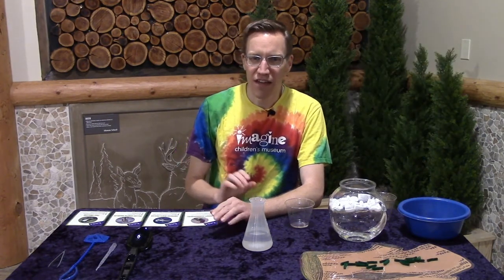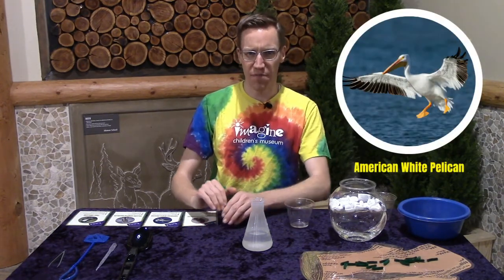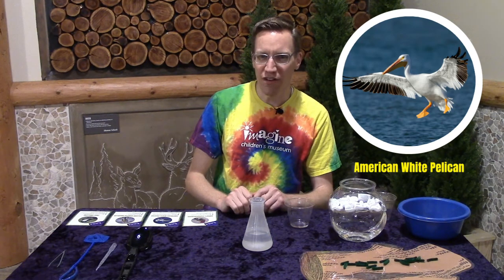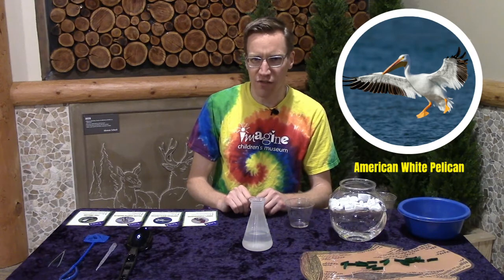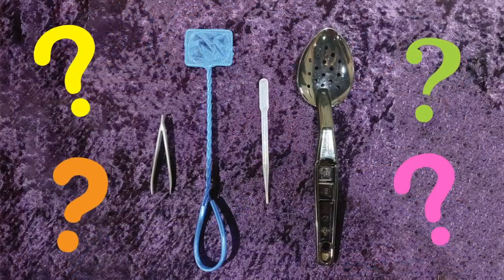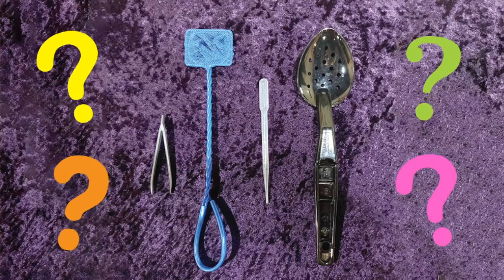Now imagine that you are not a hummingbird. Now imagine you are a pelican — a great big pelican living by the sea. You have no interest at all in nectar. Your diet is fish. You are very excited to eat some fish and you need to scoop them out of the ocean. Take another look at those tools and tell me which tool you would use to scoop up some fish.